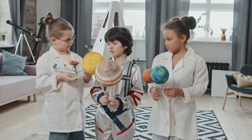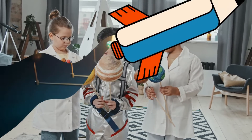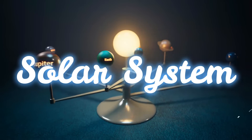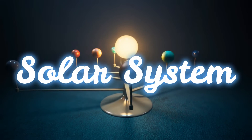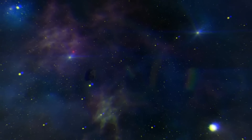Hi and welcome to Preschool Genius. Today, I want to tell you about something extraordinary called the solar system. Imagine you are taking a trip to outer space with me. Please close your eyes and let's blast off together.